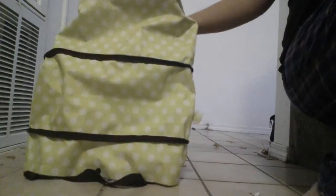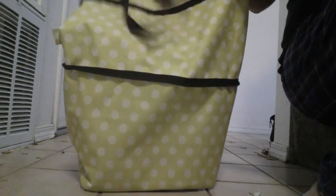I love this bag. I did receive it in exchange for my honest and unbiased review, and I highly recommend it. Thank you and have a great day.